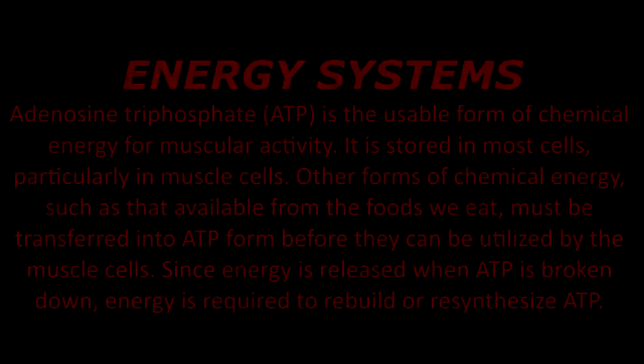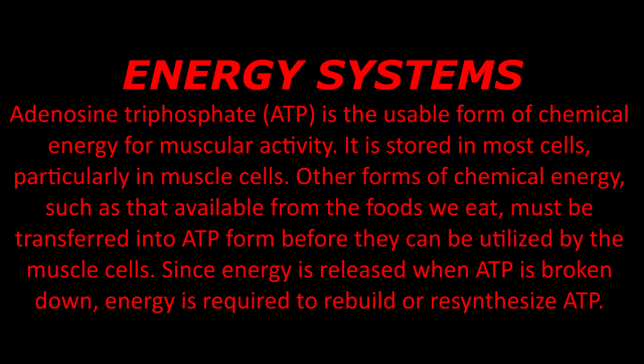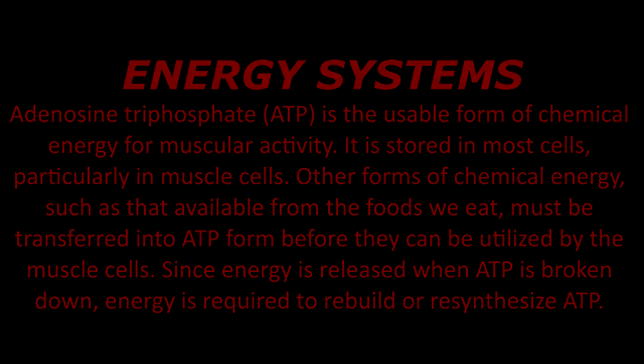First up, there is the energy system. Adenosine triphosphate (ATP) is the usable form of chemical energy for muscular activity. It is stored in most cells, particularly muscle cells. Other forms of chemical energy, such as that from the foods we eat, must be transferred into ATP form before they can be utilized by muscle cells. Since energy is released when ATP is broken down, energy is required to rebuild or re-synthesize ATP, and there are three methods to do this.